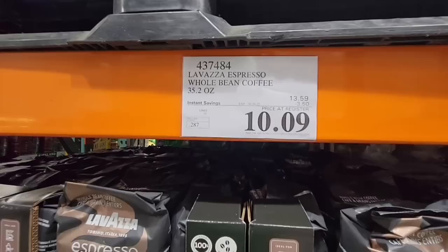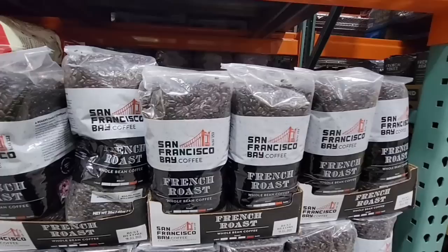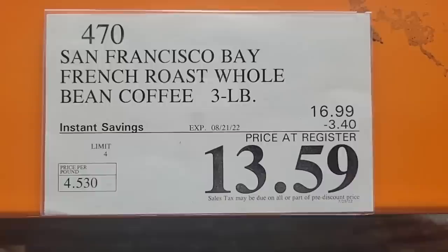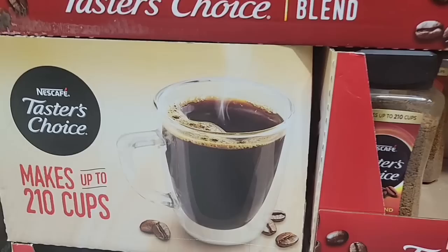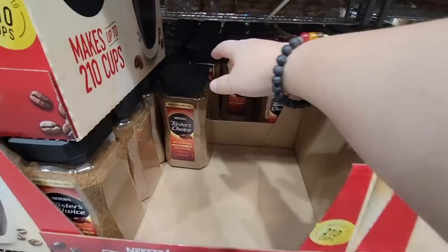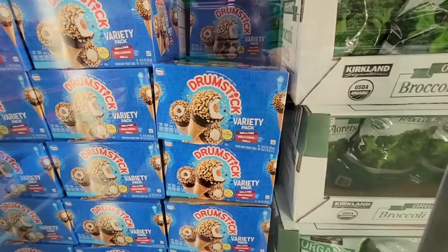For $10.09 there's the Lavazza whole bean — it's about a little over two pounds. If you don't have a grinder, right when you check out at Costco they have a coffee grinder so you can grind your beans. The San Francisco Bay coffee is a really popular coffee at $13.59 for three pounds, though note that sale ends on the 21st, not the 28th. And then for $10.89 there's an instant coffee option — 210 cups. I used this when I worked in an office and we only had hot water.